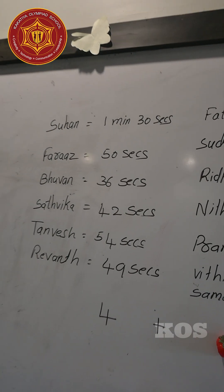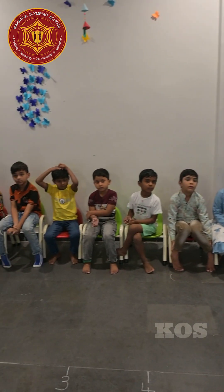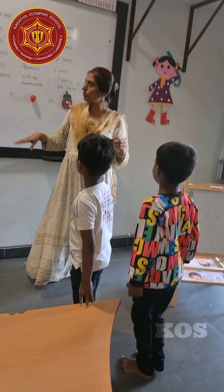Now children, we are going to the second level. In the first level, who won? Bhuvan. Stand up Bhuvan and Riyan. So in the second level...